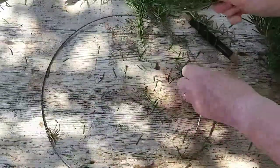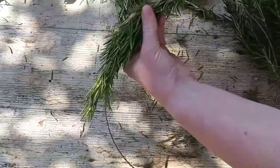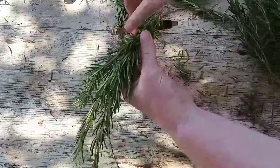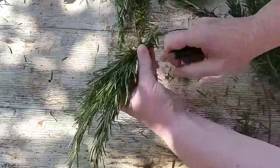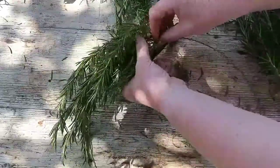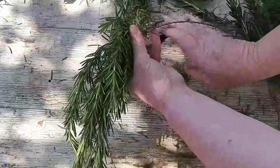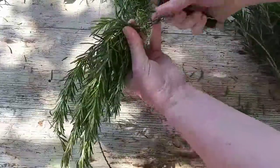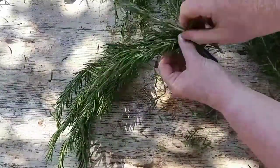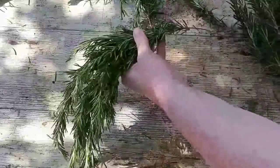I gather together some sprigs in my hand and hold them onto the wreath frame. Some of my rosemary has a slight bend to it, so I'm matching the natural shape of the rosemary to the curve of the wire frame. Holding my wire tautly, I bind over the woody ends of the stem three or four times, then come along with the next piece of rosemary, letting the tips of the second piece sit over the woody stems I've bound in. By the time you get round to the end of your wreath, you'll hardly see the wire at all because it's always covered by the next bundle of rosemary.